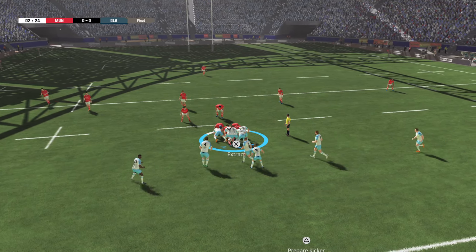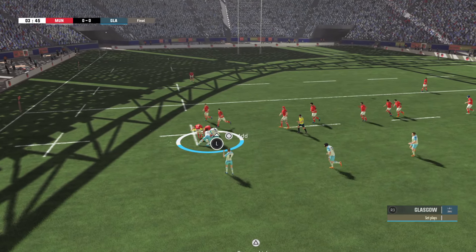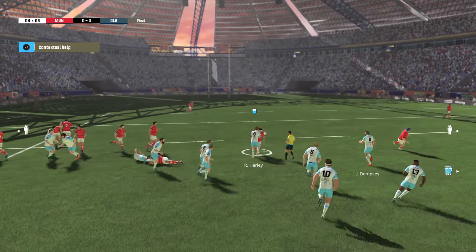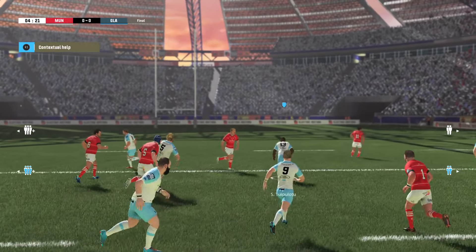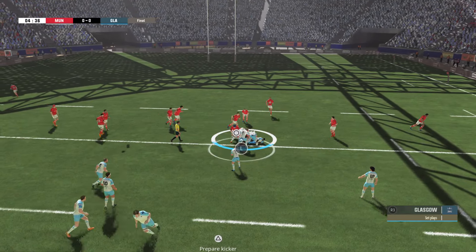A ruck is formed. They've managed to steal the ball in the ruck. Gets his hands free in the contact. There's a ruck being created. The attacking team keeps the ball. He passes the ball. They pile into the ruck. They've managed to keep possession. The defence isn't set — there's a gap. They're scrapping for the ball.